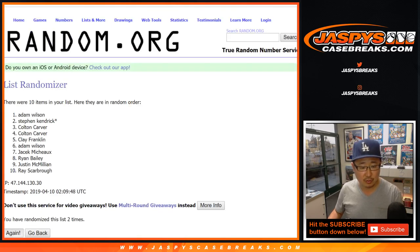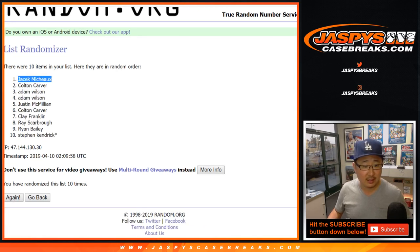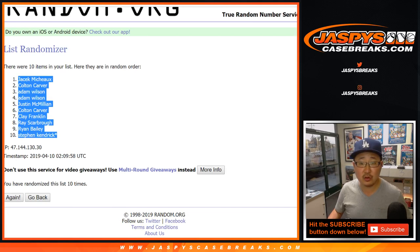Counting down one through ten to randomize the list. Yasik down to Stephen K. Last ball mojo with the last ball.